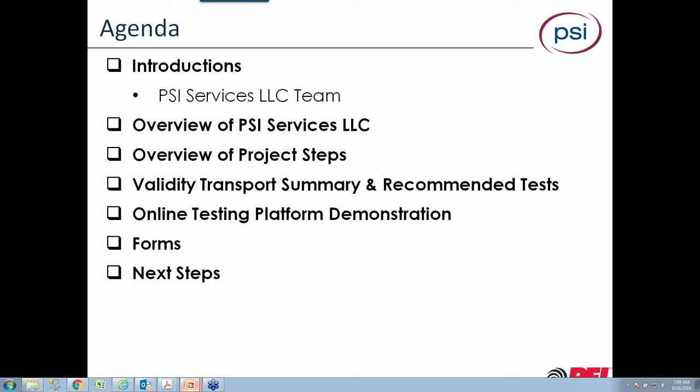With our remaining time, I'd like to show you a quick overview of our platform demonstration. I'll show you the client side, where you and your authorized users would be able to go in and order inventory, generate test keys for candidates, and pull reports. For those of you signing up, we've got forms that will be communicated out to you through the team, and then we'll talk about next steps together.